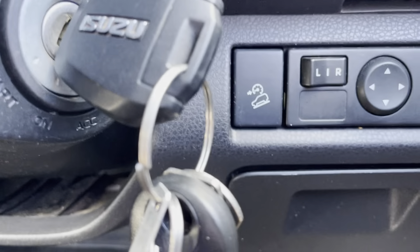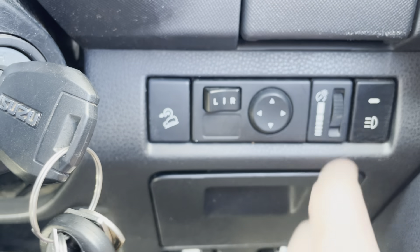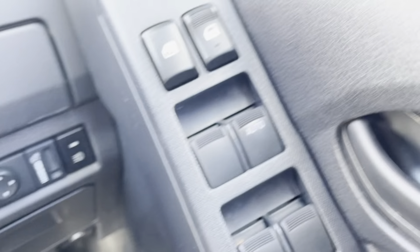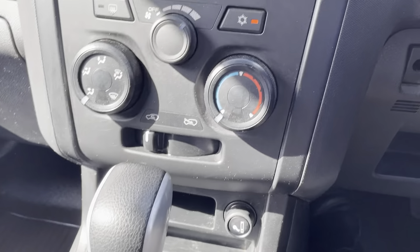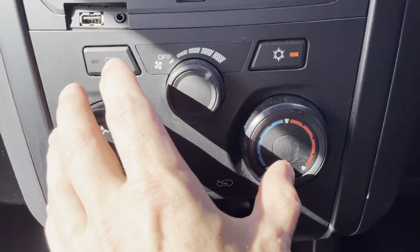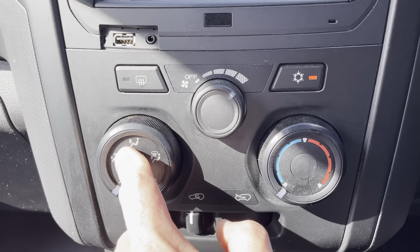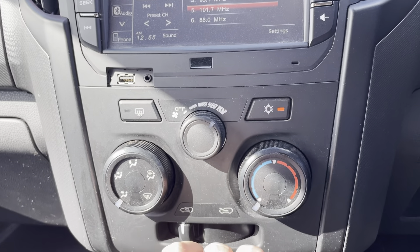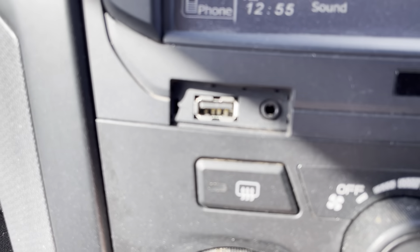Running through the passenger side door — once again all in really great condition. Just a look at a bit of the interior on the passenger side: all the seats are in excellent condition with really good stitching. The floors are all in excellent condition as well. You've got your cup holders, door handles, and electric windows.